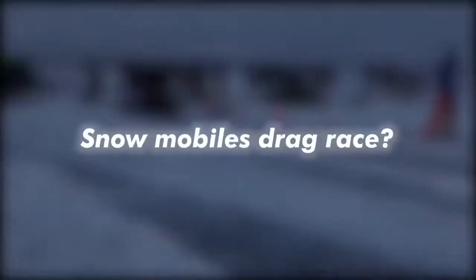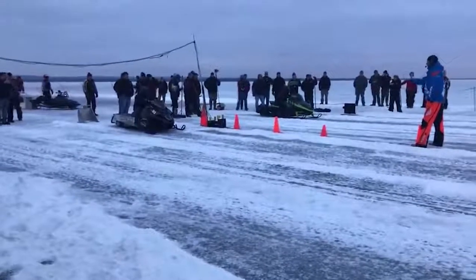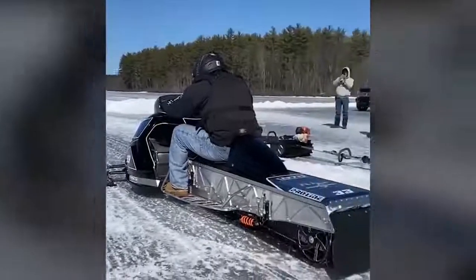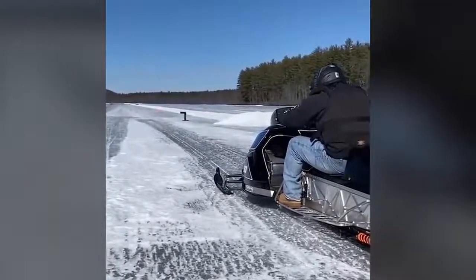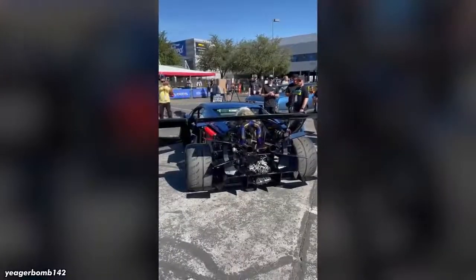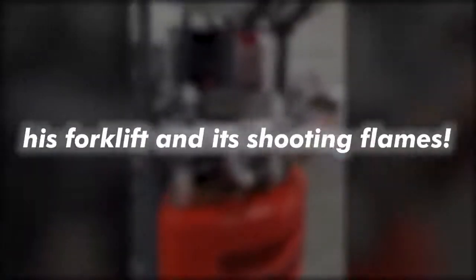Have you ever seen a turbo snowmobile drag race? Well, here is one. Remember the big turbo 2JZ-swapped Lambo? Well, the same dude turboed his forklift and it shoots flames.